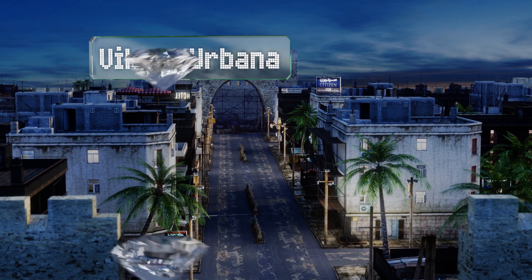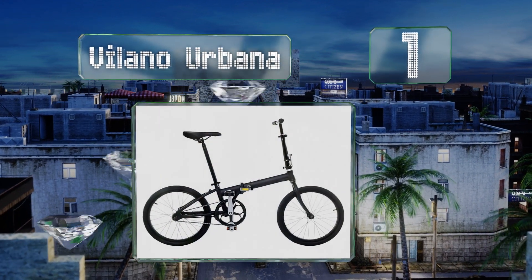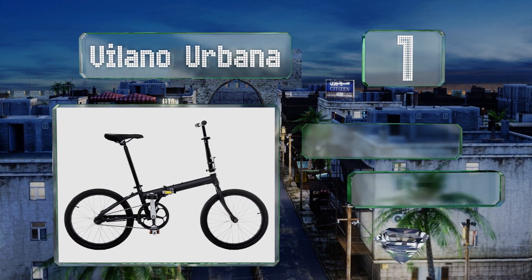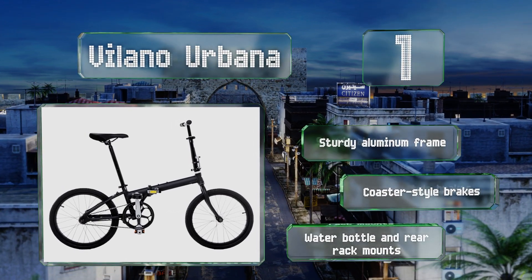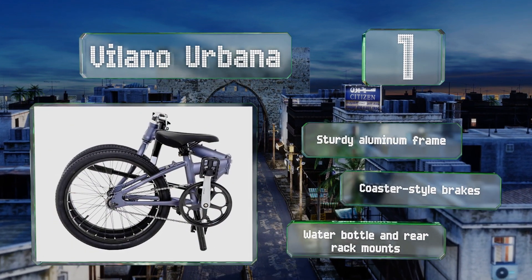Coming in at number one on our list, the Vilano Urbana is a basic and affordable single-speed model that works well for short rides. At just 21 and a half pounds, it's lightweight enough for most people to carry and can be stashed in a corner or closet when not in use. It features a sturdy aluminum frame, coaster-style brakes, and water bottle and rear rack mounts.